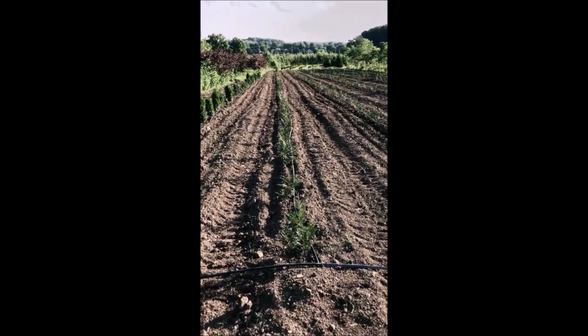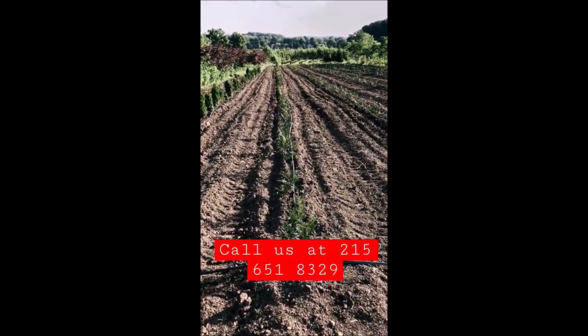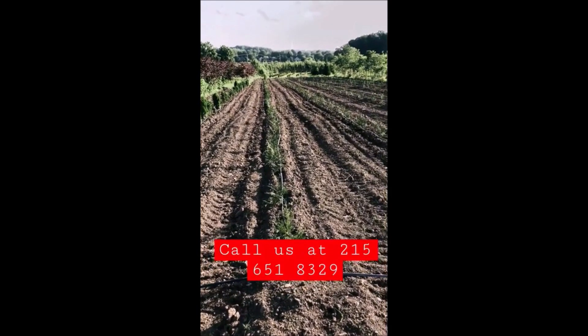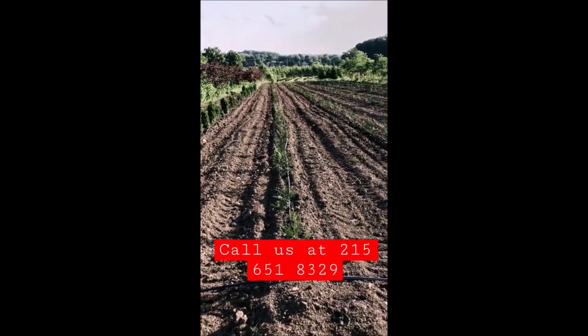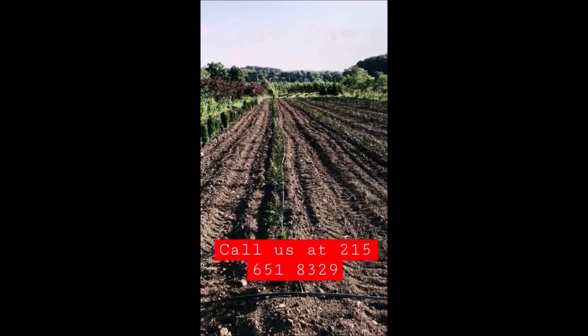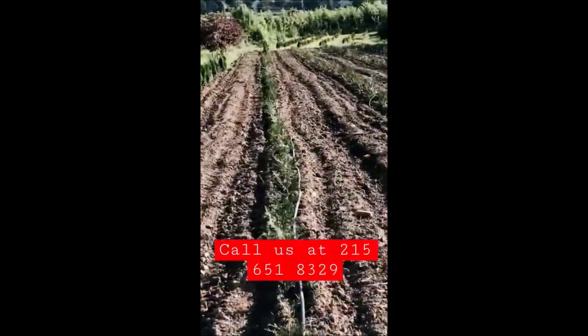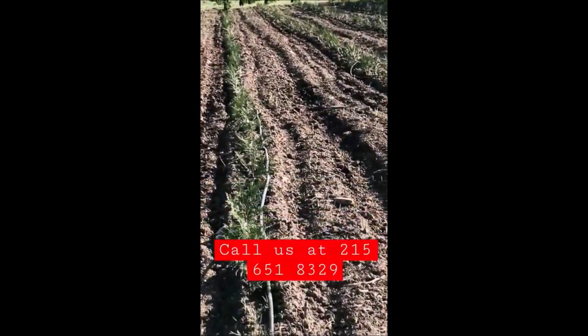When we get these ready to sell, they'll be sold as a balled and burlap tree. We also have potted American Pillars at Highland Hill Farm. So if you need American Pillars, Holmstrup, Emerald Green, or Green Giant, we have them at Highland Hill Farm. Give us a call at 215-651-8329 for your arborvitae needs.